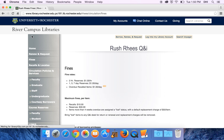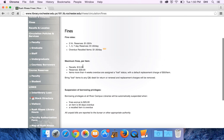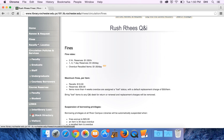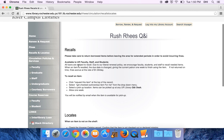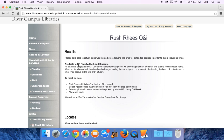We'll talk about what our fine policy is and what maximum fines are for each different type of overdue item. It can direct you on how to recall items that are already checked out and what to do when you go to the stacks and find that an item is not on the shelf.